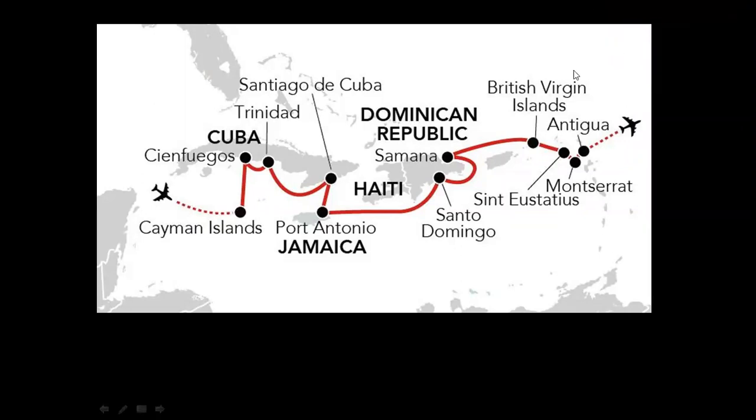So this is a route that starts in the Cayman Islands. As you can see, it finishes in Antigua. It doesn't touch the mainland, so it's not a very diverse route. However, it does have a lot of endemic species to be seen in these islands.